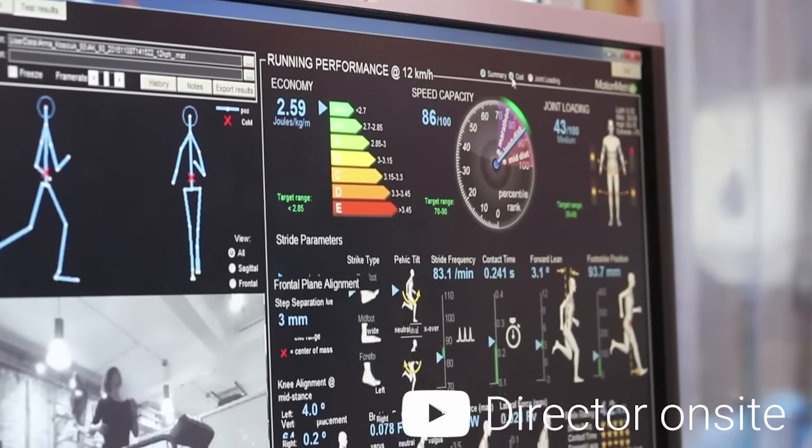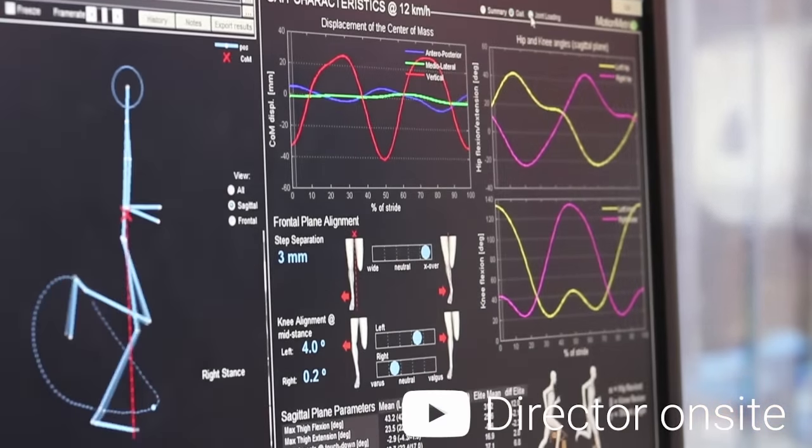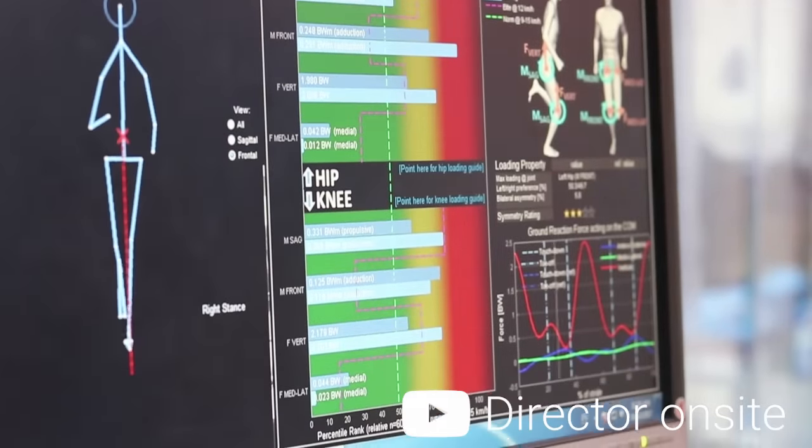We take you through the data step by step, looking at running economy, joint loading, stride and gait cycle.